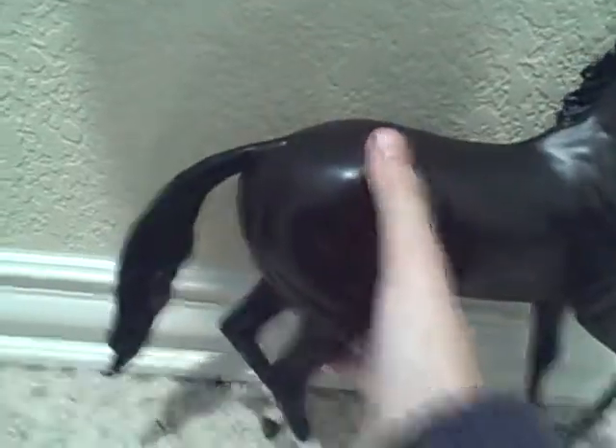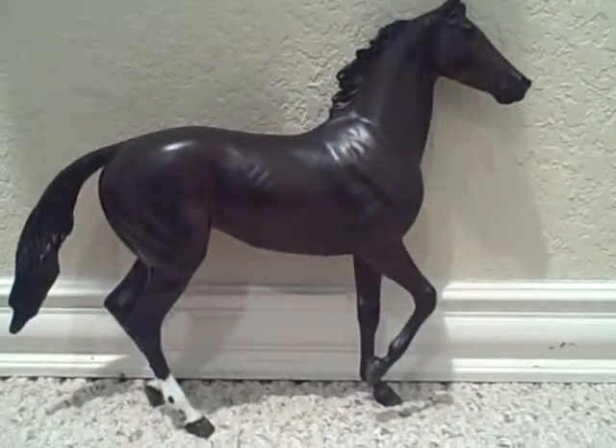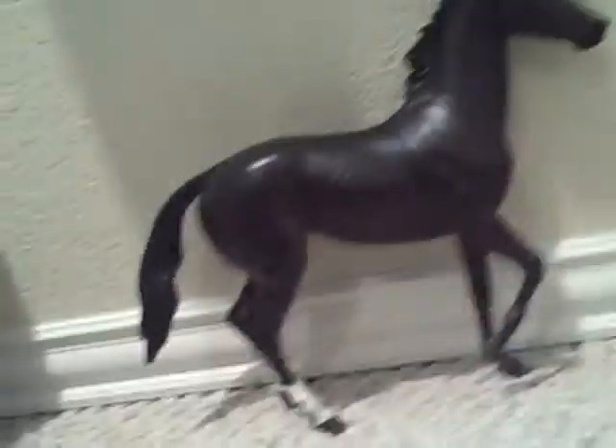So next we have Zimyada, who is very pretty. I love her. Because my Lonesome Glory is like my favorite mold, and the sad thing is I only have one model in the Lonesome Glory mold, and that is Tensiltown. But now I have two, and I have Zimyada. And she's so pretty.